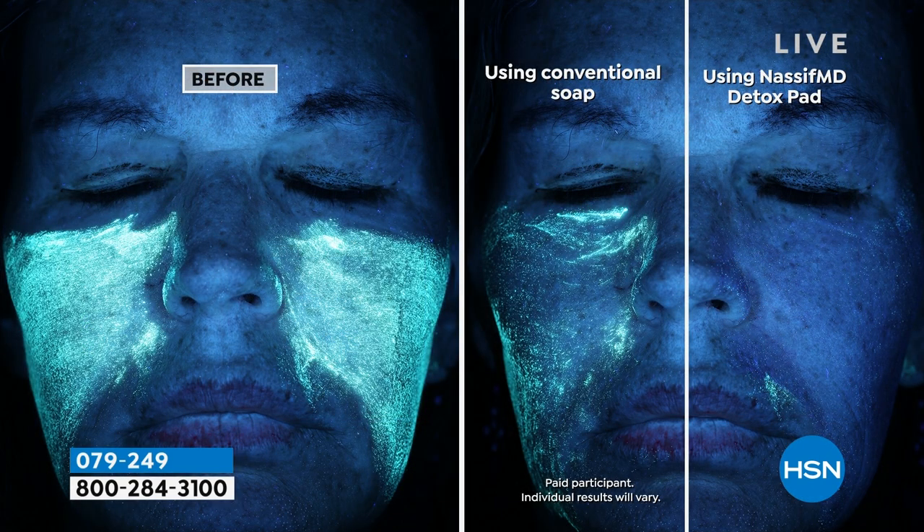That's why this is going in and extracting from the pores — because how is any product going to work if your pores are full of gunk? They're not going to work, and plus you're wasting your money.